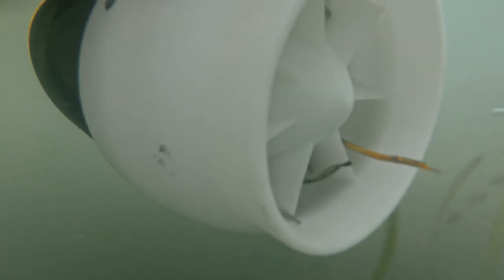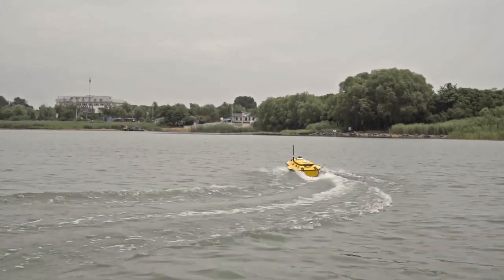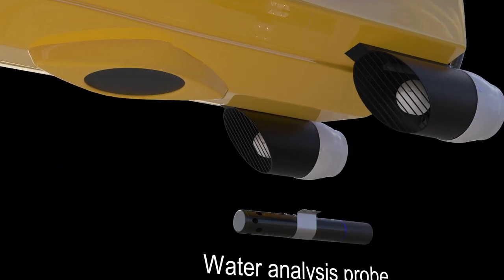What about a tangle of aquatic plants? Don't worry — the protective cover and bevel design can effectively prevent aquatic plants from becoming trapped, keeping you in control under all conditions. The Apache 3 can also carry a multi-parameter water analysis probe to perform a variety of environmental measurements.